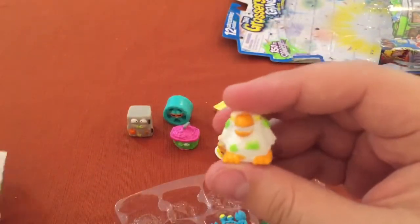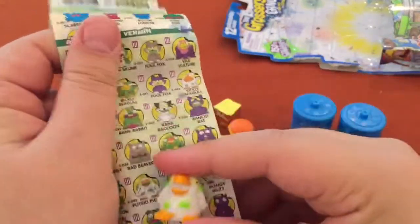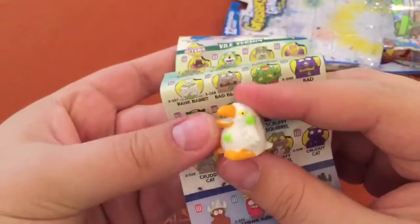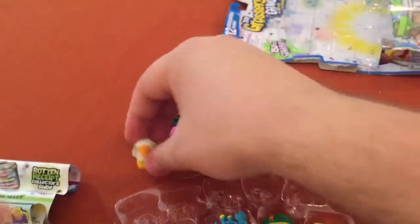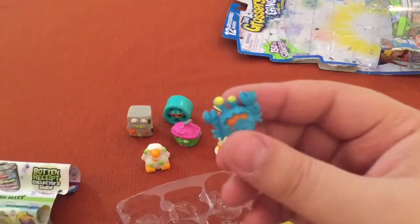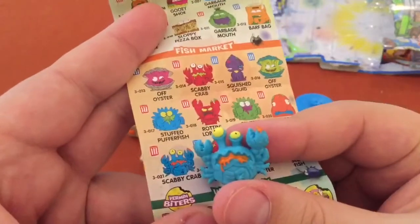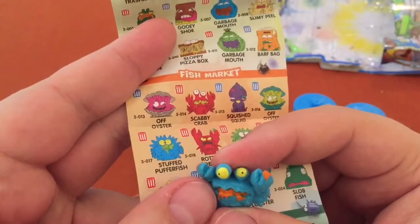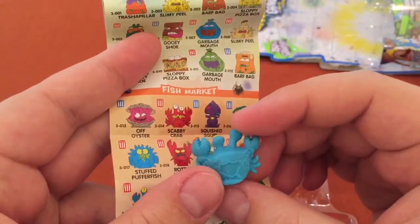The only way to get these biters, these Vile Vermin, is in these 12-packs. Looks like we've got the Putrid Pigeon in white. Let's see how well he bites — pretty good. Scabby Crab in blue, looking great. Great detail on this one — the eyes look really well done. Nice. I love that patch of the shell in the back.